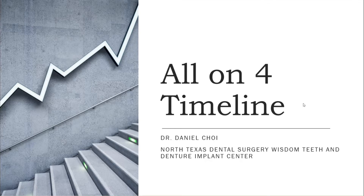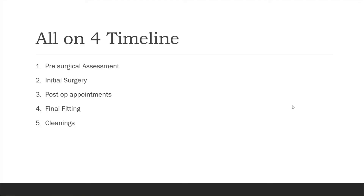So, All-on-Four timeline. We break this down into several steps: the pre-surgical assessment, your surgery, any follow-up appointments, your final fitting, and when you're all done in your final zirconia prosthesis and your cleaning schedules.